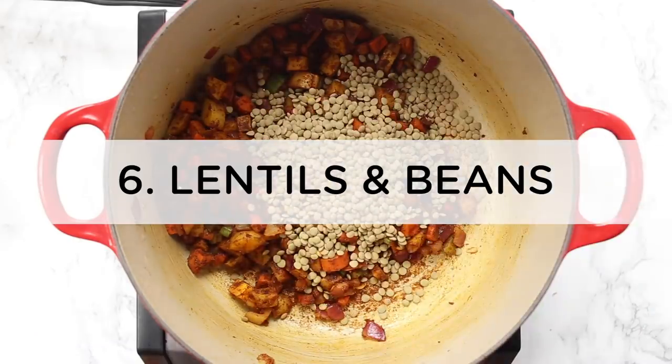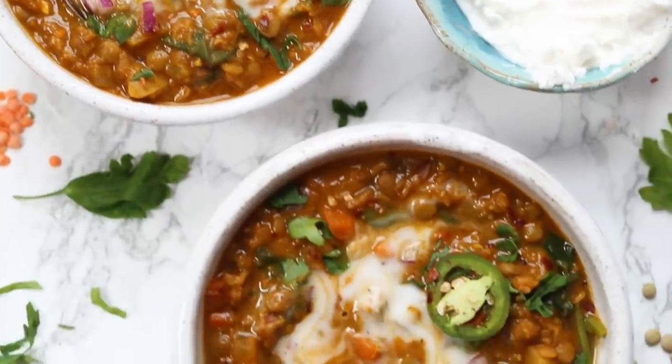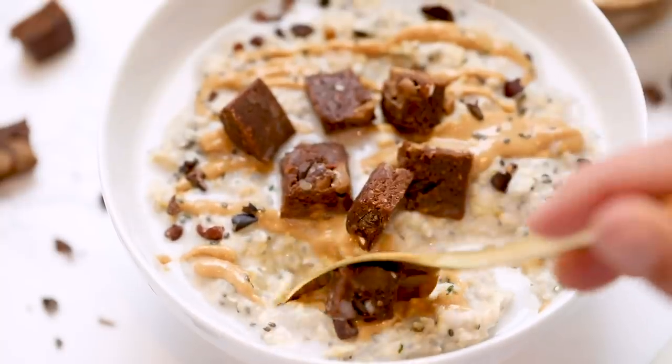Number six is our main protein source: beans. Beans are awesome — you can get them dry, which lasts forever. I personally use dried lentils and canned beans — canned black beans, great northern beans, and chickpeas are our top three. They're a cheap, accessible protein source with tons of varieties and uses. Number seven is oats. I always have oats on hand. It's great to have a dried breakfast option, especially when frozen aisles are decimated — oatmeal is affordable, accessible, and lasts a long time.